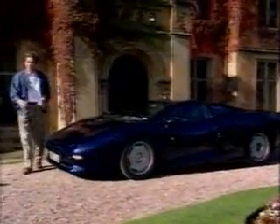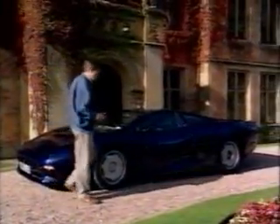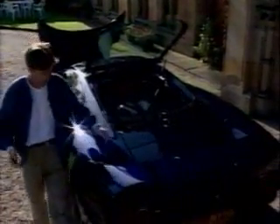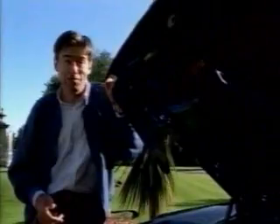Unfortunately, underneath the skin there's precious little room for practical things like luggage. Under the front it's all fans and radiators. In the middle it's all engine and gearbox. And in the rear, no room for golf clubs. The best way to understand why there is so little room is to see how the 220 is put together in the factory.